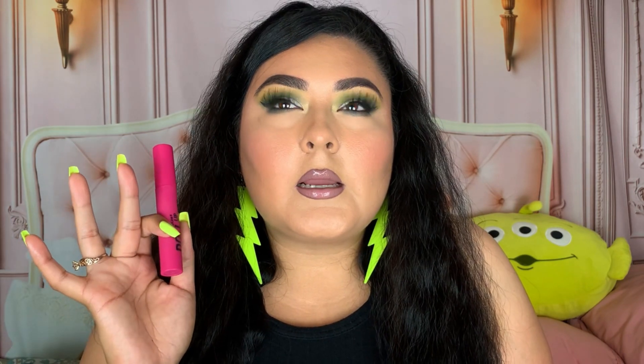I forgot to mention the lip plumper — the Doll Lip Plumper. I tried it out in a video and honestly I don't really remember my thoughts on it. I think it gave me a little tingling sensation but I'll have to try it again to gather more thoughts.